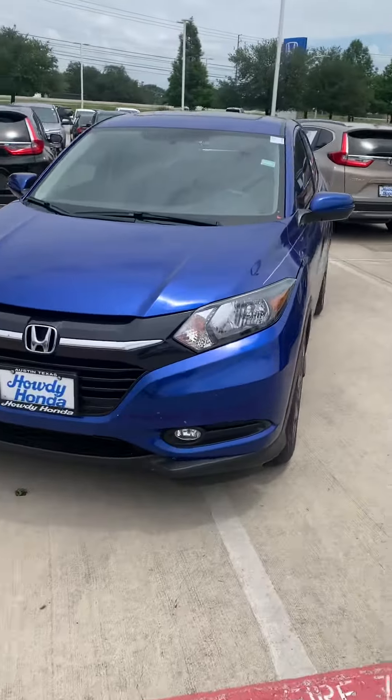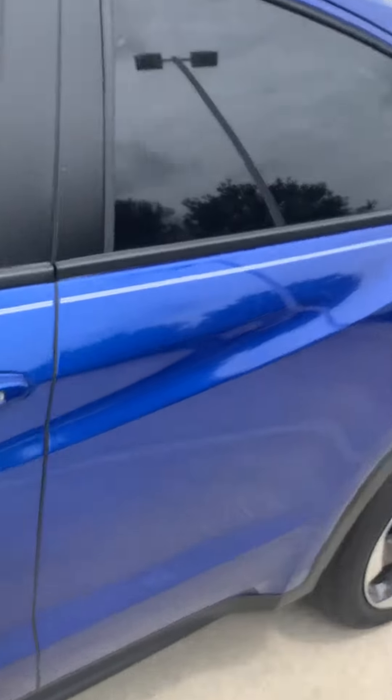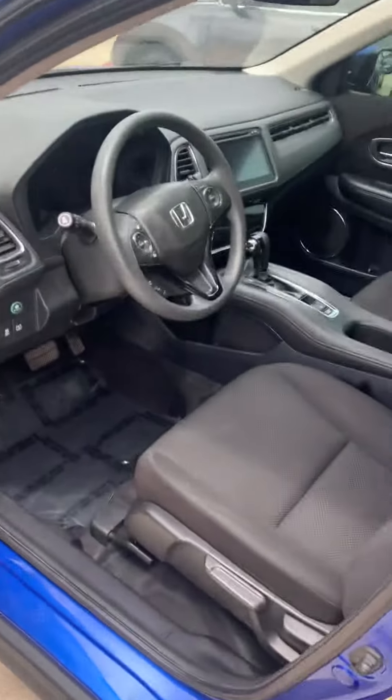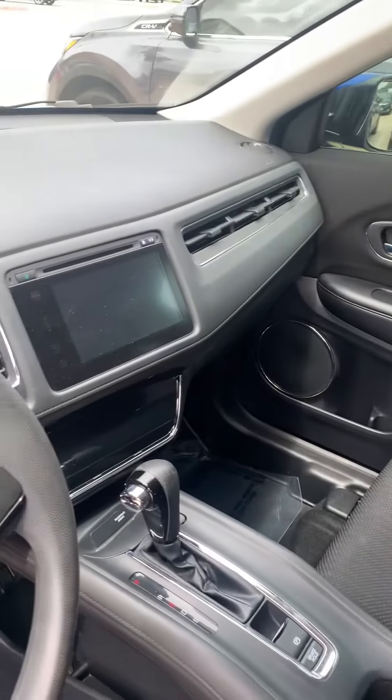Good afternoon, Steven here from Howdy Honda. Just want to shoot you a quick video of the blue HRV EX that we have here on the lot — gonna give you a brief description of the vehicle.